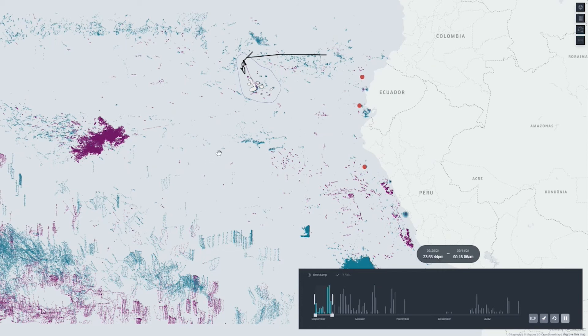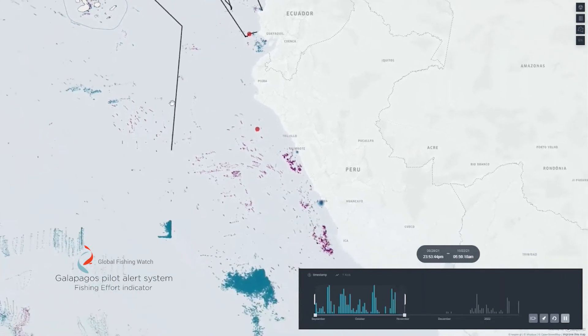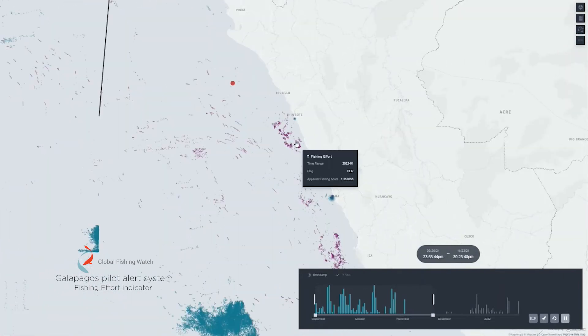In future development, we plan to include fishing effort indicators from Global Fishing Watch and justify fishery planning based on zones where marine wildlife might be caught accidentally by fishery boats.